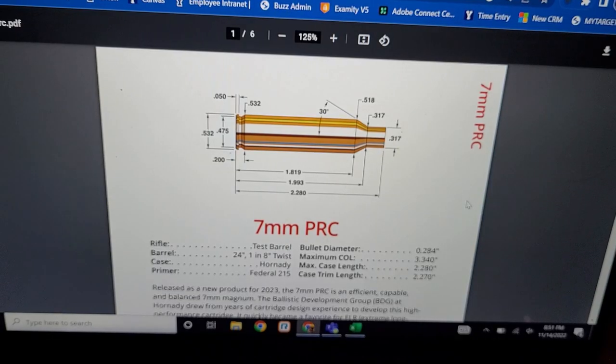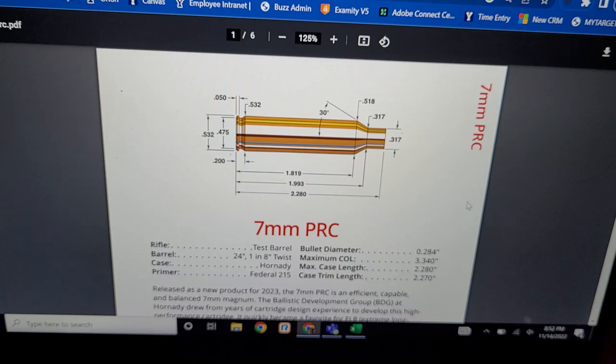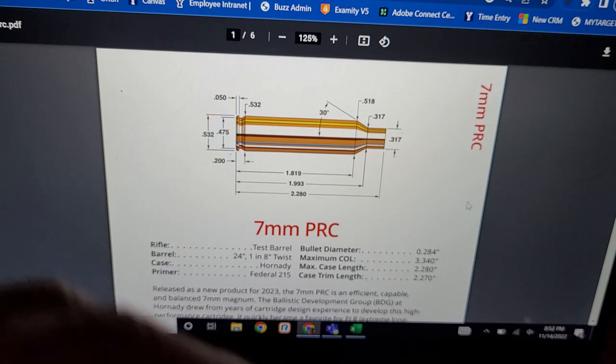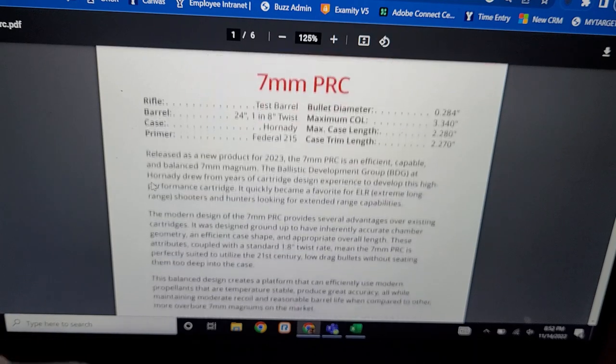Let's start with the new guy. Hornady has already put out reloading data for the 7mm PRC — well done, Hornady. Looking at you, Browning and Winchester, still no 6.8 Western load data. Let's take a look at the case. It's the same case as the 300 PRC and 6.5 PRC. The cartridge length is only 2.280 inches, so like halfway in between 6.5 PRC and 300 PRC.